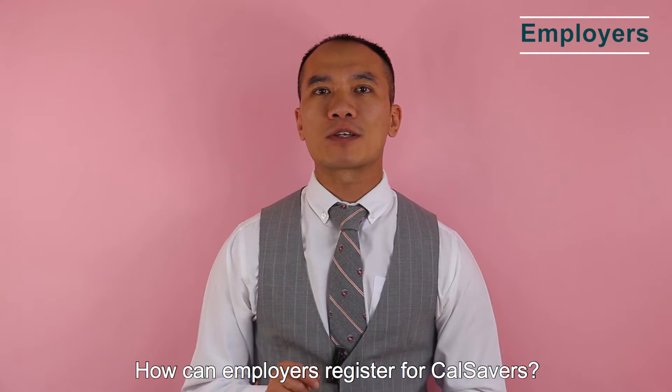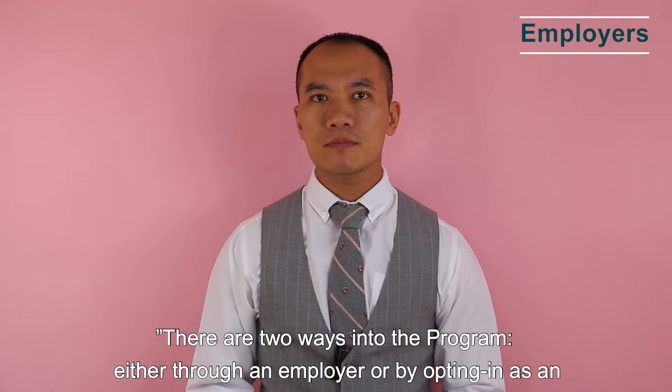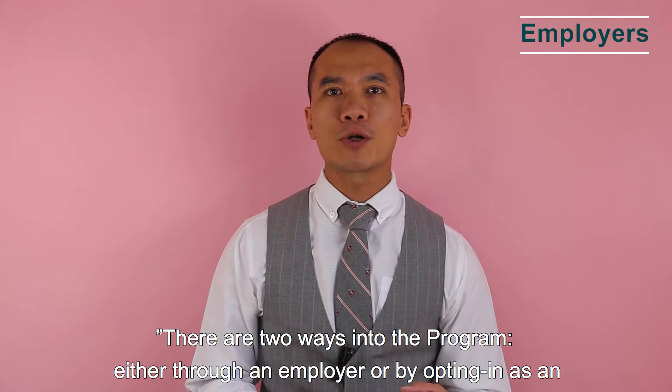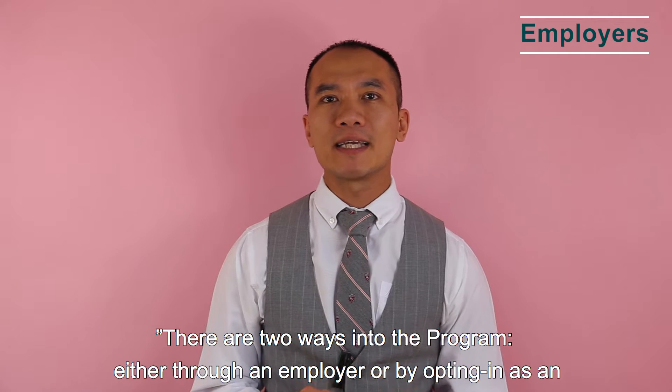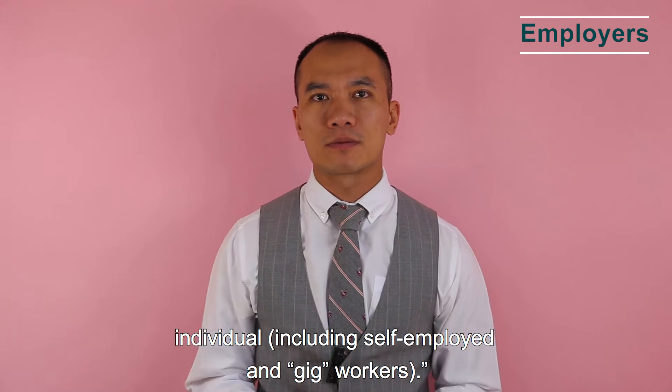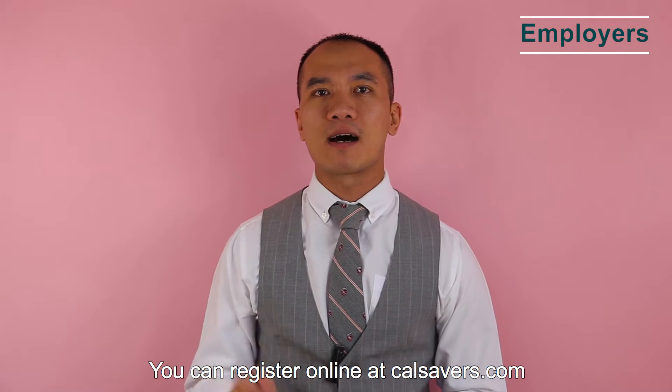How can an employer register for CalSavers? There are two ways into the program: through an employer, or by opting in as an individual including self-employed and gig workers. You can register online at CalSavers.com.